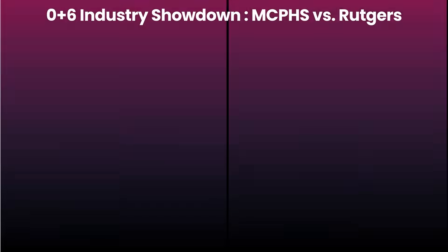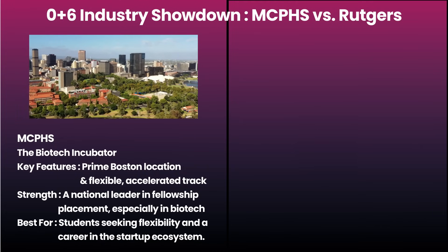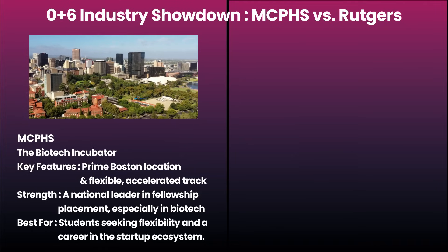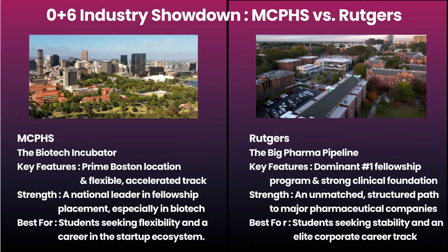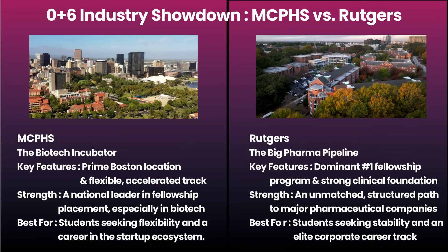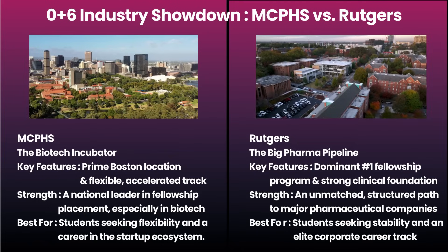For a direct six-year path into the pharma industry, let's compare two top choices — MCPHS and Rutgers. They're both powerhouses, but for different kinds of students. Think of MCPHS as the biotech incubator: its strength is its prime Boston location and a flexible, accelerated program, making it a national leader in fellowship placements. The trade-off is that its focus is less on traditional clinical metrics. Then you have Rutgers — the big pharma pipeline — which is the undisputed number one for fellowships with major companies, backed by a very strong clinical foundation. The trade-off is less flexibility; it's a structured six-year program geared towards large, established corporations. The bottom line: if you want the dynamic, fast-paced biotech world, aim for MCPHS. If you want the elite, structured path into a big pharma giant, Rutgers is the clear choice.